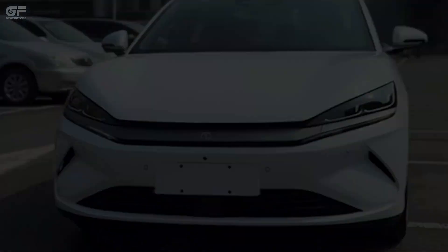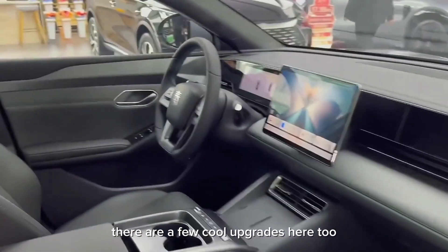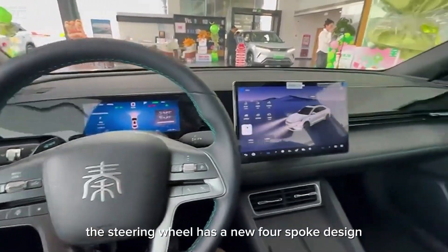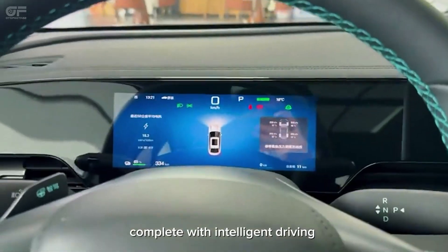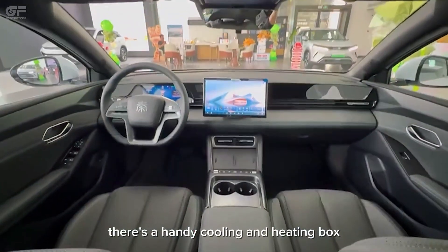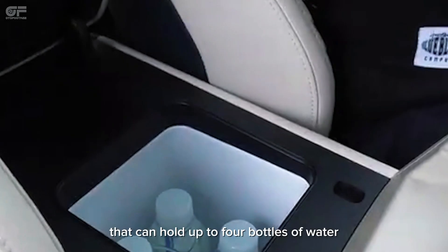Inside, the cabin retains much of the familiar design from the DMI variant, but there are a few cool upgrades here too. The steering wheel has a new four-spoke design complete with intelligent driving paddles right behind it. There's also a handy cooling and heating box built into the front armrest that can hold up to four bottles of water.